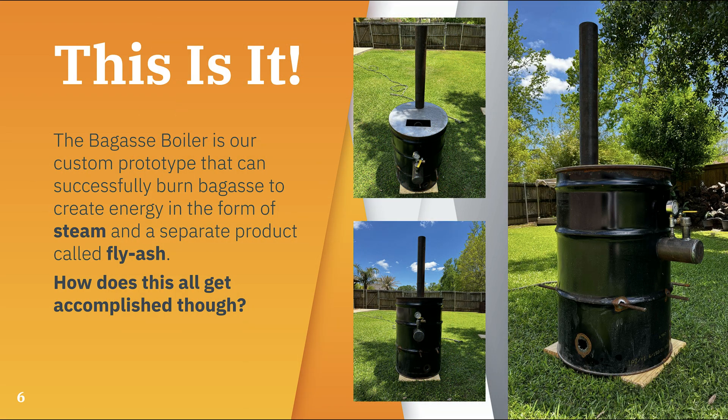So this is it. The Bagass Boiler is our custom project that can successfully burn bagasse to create two separate products: energy in the form of steam and another byproduct called fly ash. Steam can obviously be used to create energy, but fly ash has a different use — its main function is to act as a strengthening agent in bricks and concrete that is cheaper and more sustainable than its peers. In short, the Bagass Boiler creates two separate products using only one process, and both end products are highly usable.